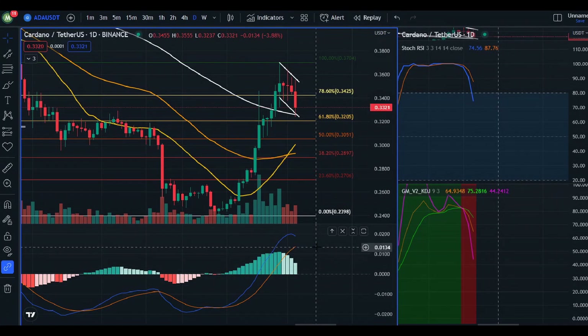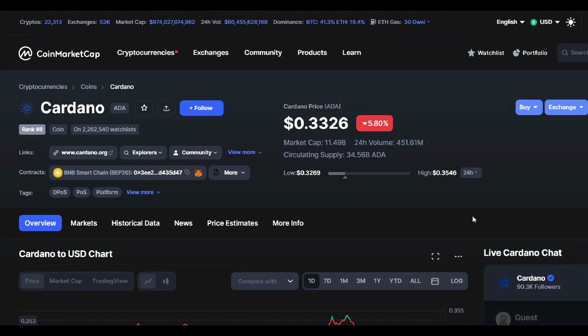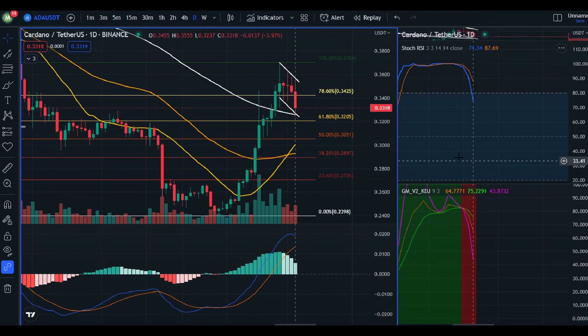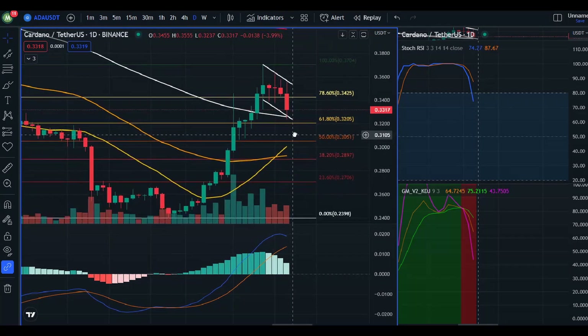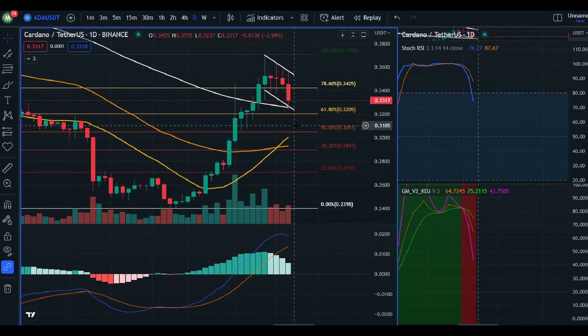Hey, what's up everyone, welcome back. In today's video update for Cardano, we are trading at 0.3326. The highest we've seen today was 0.3546. Heading over to our daily chart, there is a huge surge of selling into today. We are going to take a look at some price flows, but most importantly let's take a look at our supply and demand.